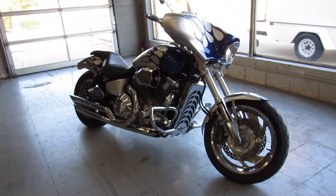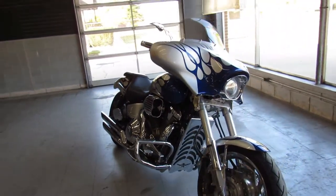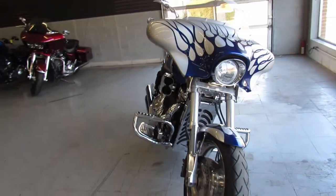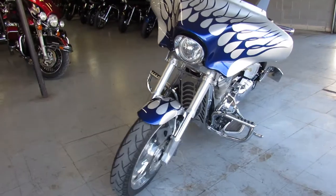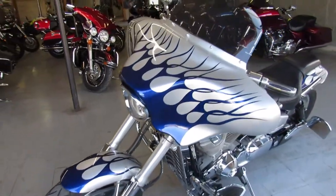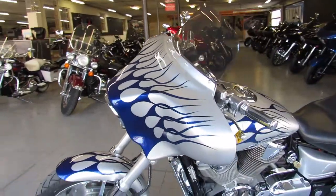Hey guys, it's ApprovalPowersports.com here. We got a real nice one for you today — we have a used Honda VTX 1800 for sale, loaded with extras. Take a look at this one: bat wing fairing with the stereo and speakers.